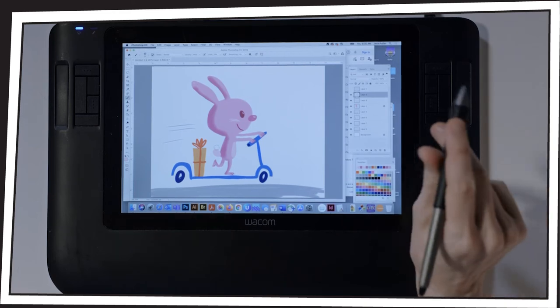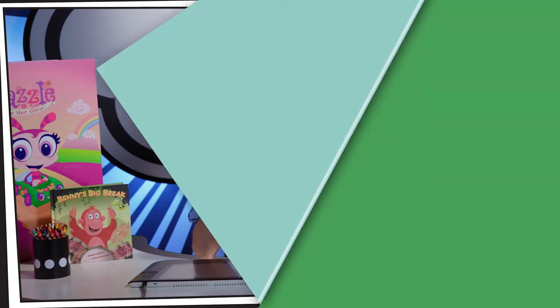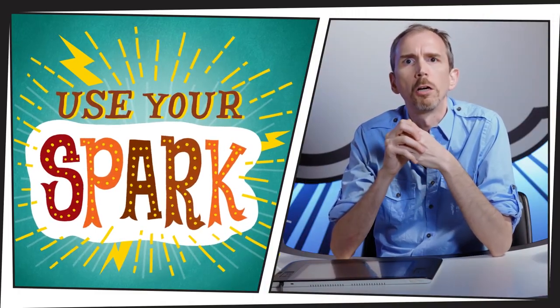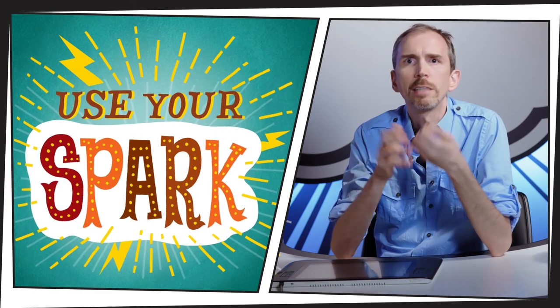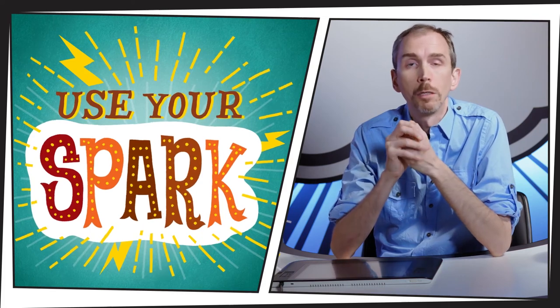Creativity is so important because it's how you express yourself to others, and others can learn about you through what you create. You can also learn about yourself through what you create. You each have your own individual spark that you can use to create things that others can appreciate and make the world a better place.